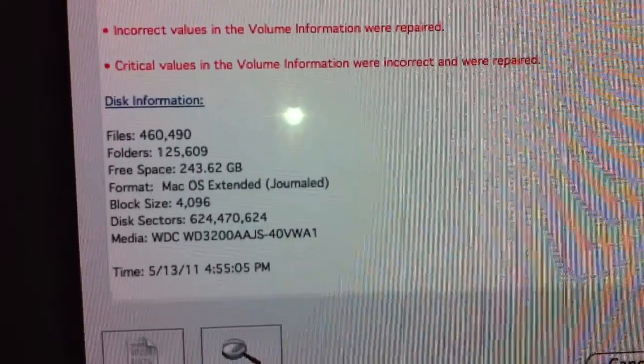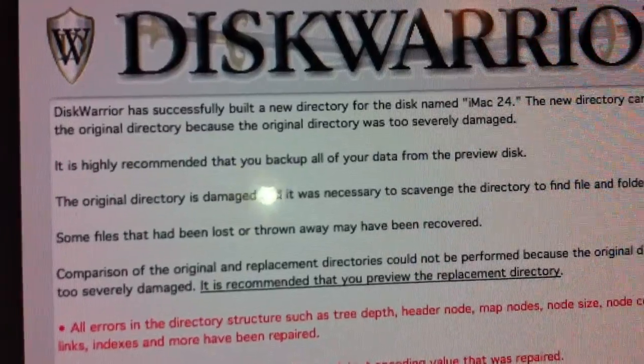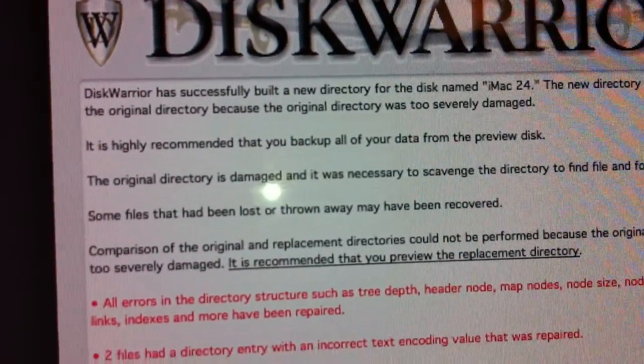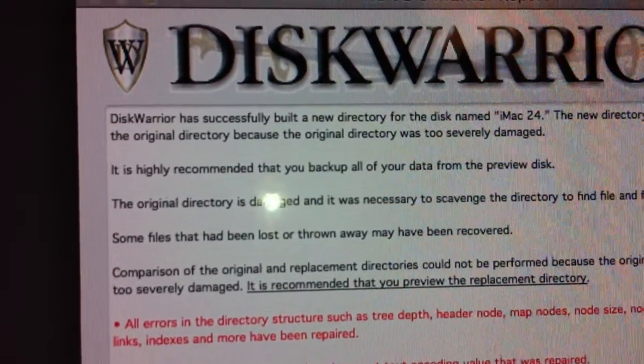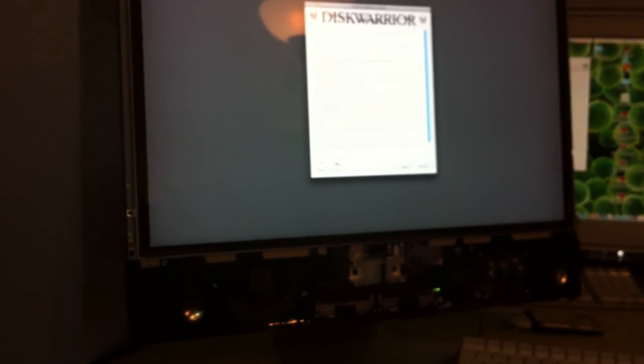These are all the errors that just the hard drive had. So basically it's saying this drive is severely damaged, and this drive is probably never going to work again. So I'm about to figure out what the next step is here — just to show you what's going on.